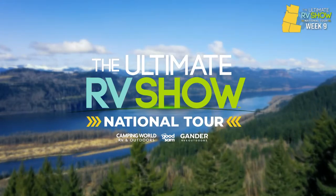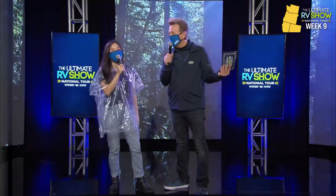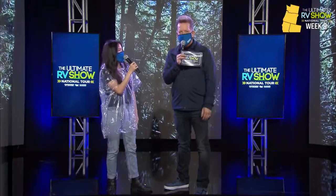Sean Parr and Tiffany Remington banter about the raincoat and the Pacific Northwest rain. Sean notes he's from Southern California and the difference is night and day, while Tiffany has been coming to the Pacific Northwest for over 20 years, finding it absolutely gorgeous.